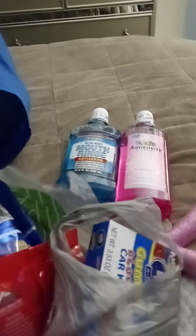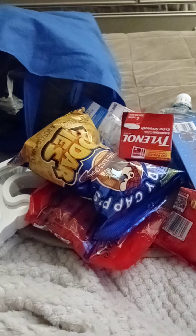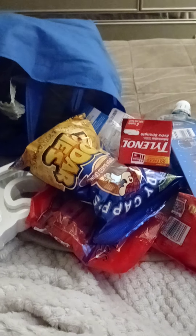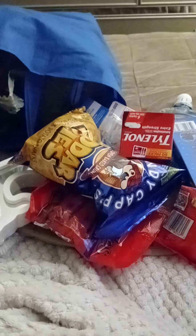I haven't been filming all my Dollar Tree hauls, and I haven't been going to the one I used to go to — the big one that's not far from my house. I go to another one that's smaller, so it doesn't have a lot of new stuff. We go to that one because it's walking distance and I don't drive.